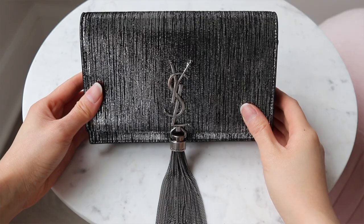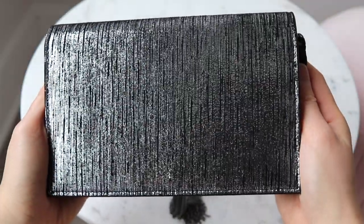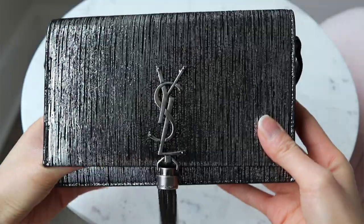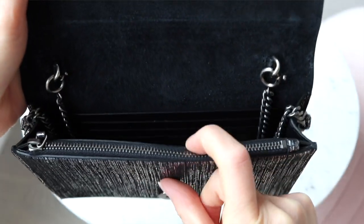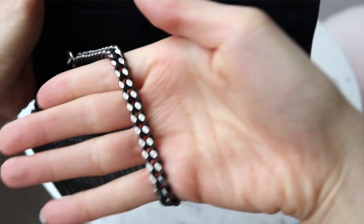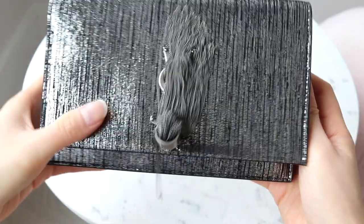Now let's talk about the Kate wallet on a chain with the tassel at the bottom. I bought this bag around a year ago in black suede with metallic threads running through it and antique silver hardware, for $1,690 US dollars. It's available in smooth leather or croc-embossed leather at $1,750 — $60 more. It's also available without the tassel, which is actually a little bit cheaper.